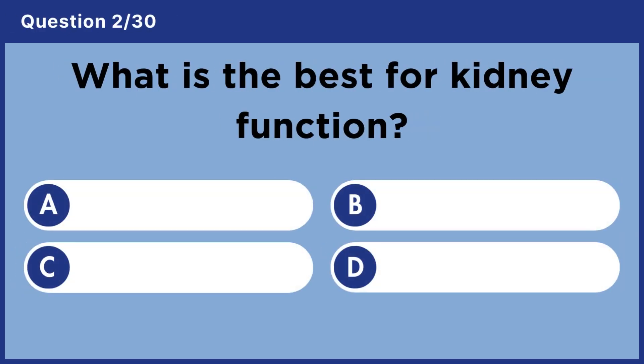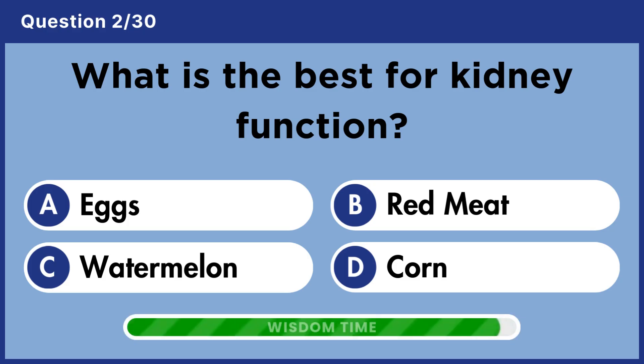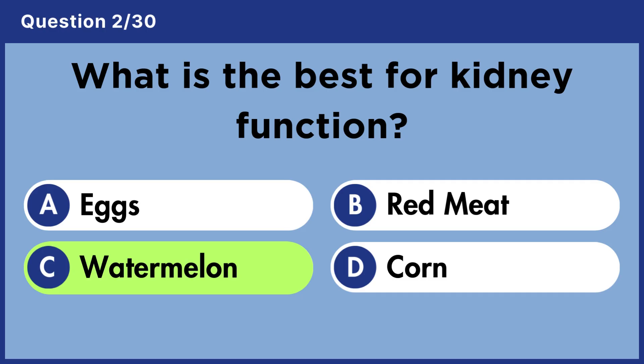What is the best for kidney function? Answer C. Watermelon.